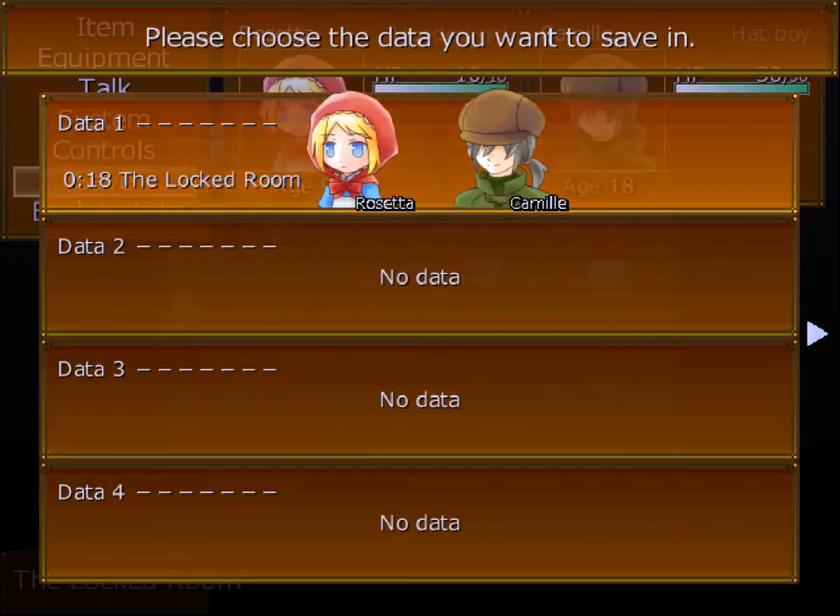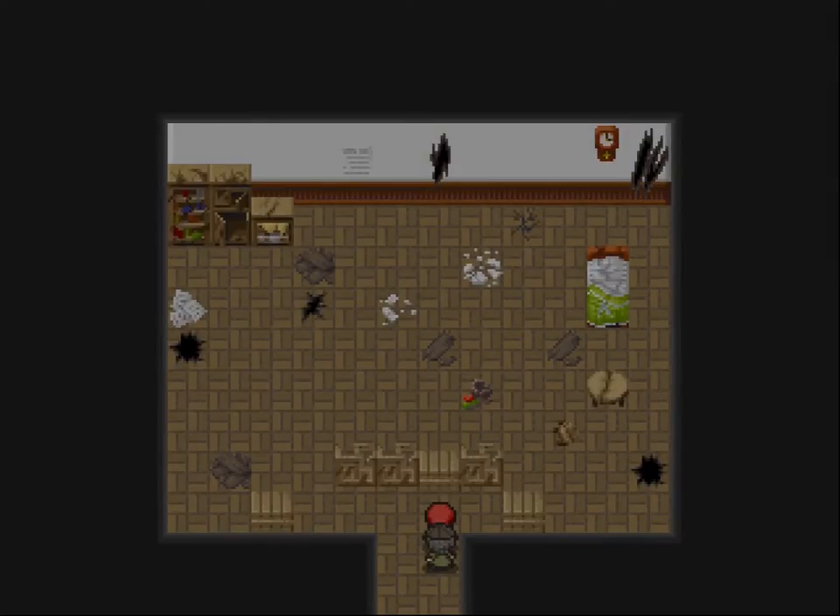Hey guys, Tuxio here, and today I am playing Little Red Riding Hood's Wolf. This is the second part of the series, and let's just jump right on in.